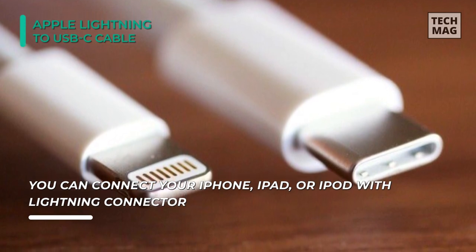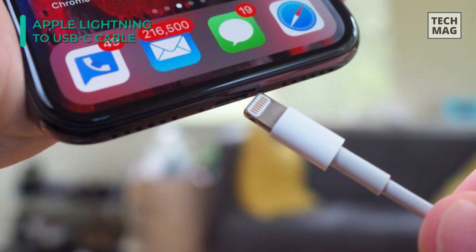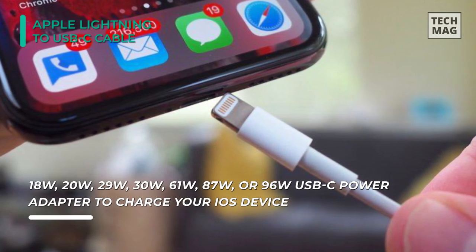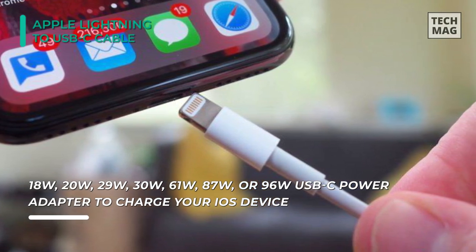Use this cable with your Apple 18W, 20W, 29W, 30W, 61W, 87W, or 96W USB-C power adapter to charge your iOS device and even take advantage of the fast charging feature on selected iPhone and iPad models.